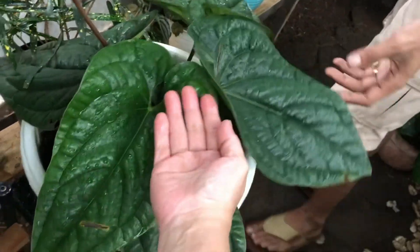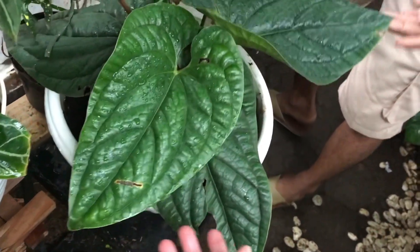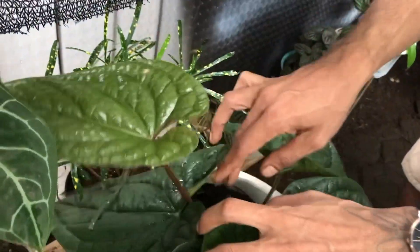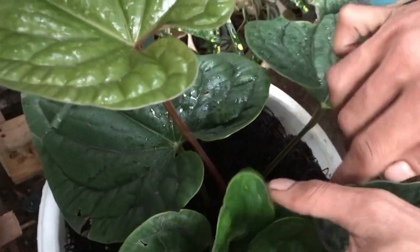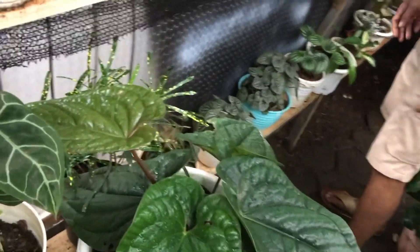Nah ini Anthurium Siri. Berapa? Ini 550 ribu, daun baru, tunasnya ada lagi di dalam. Rumpun dia, daunnya banyak banget.